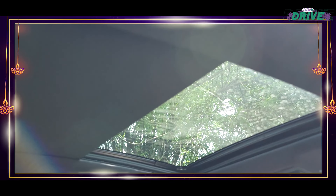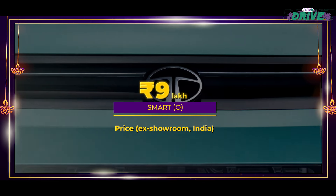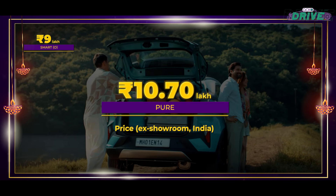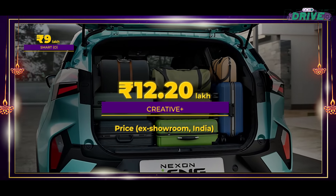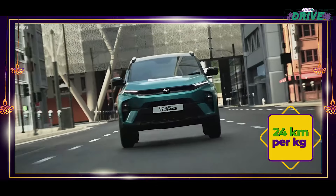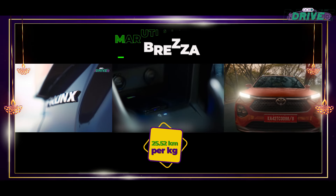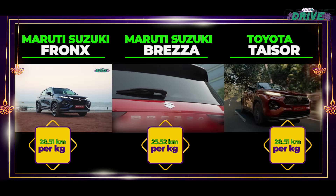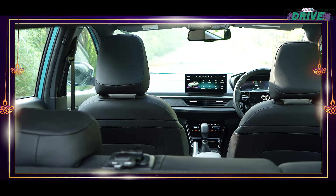Top variants of the Nexon iCNG receive ventilated front seats, a wireless charger, an electric sunroof, a panoramic sunroof, and a JBL sound system. Boot space stands at 321 litres. However, it falls short on fuel efficiency at 24 km/kg — rivals like the Brezza, Fronx, and Taser in their CNG iterations are better in this regard. But the Nexon drives ahead with superior equipment.